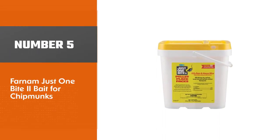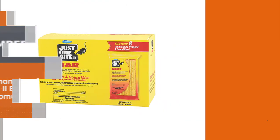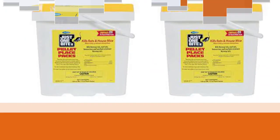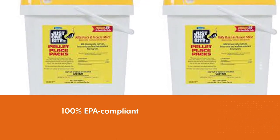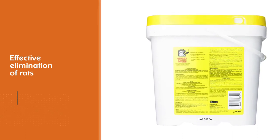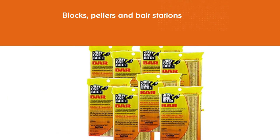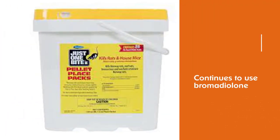Number 5. Farnam Just 1x2 Bait for Chipmunks. This bait bar is easily camouflaged on the ground, so chipmunks will more than likely see it and want a piece. The familiar yellow packaging houses two different 100% EPA-compliant formulas for effective elimination of rats and house mice — Just 1x2 in bars, pellets, and chunks, and Just 1x2 in blocks, pellets and bait stations. Just 1x2 uses bromadiolone as its active ingredient, whereas Just 1x2 uses bromethalin, a non-anticoagulant type of bait.